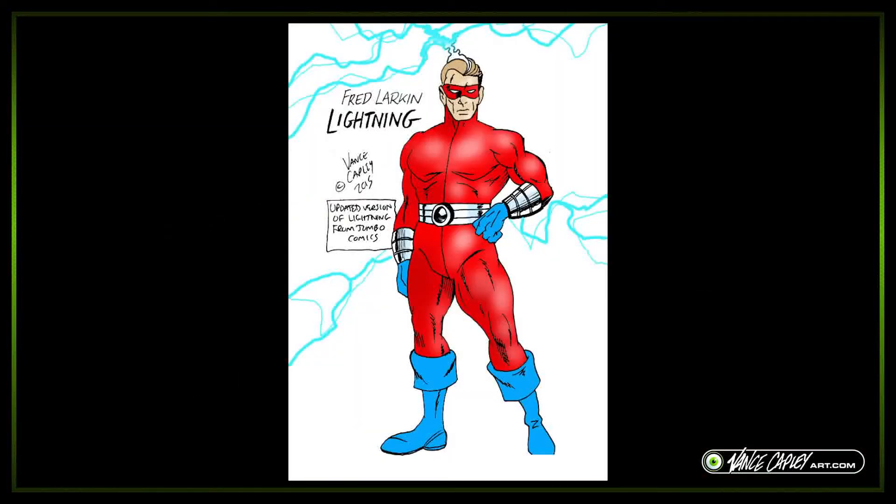This character is my take, from 2015, on the Fred Larkin version of Lightning from Jumbo Comics. To me, he always seemed like Captain Marvel — the Shazam Captain Marvel — he has all this electrical power. The costume is very similar. So what I did is I focused on the electrical powers, and I thought maybe the belt could be like an adjuster where he can control the power of the electricity he emits from his cuffs. There are so many variations of characters in these public domain books — you either mix them together or scrap it all and make your own deal. In this case I combined my own ideas along with those variations within Jumbo Comics.